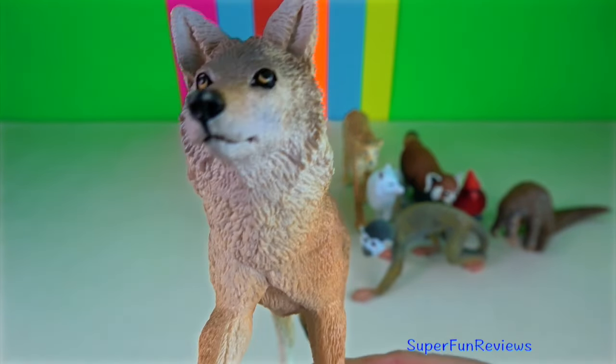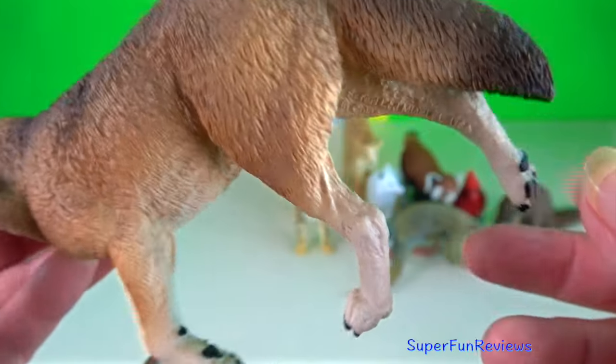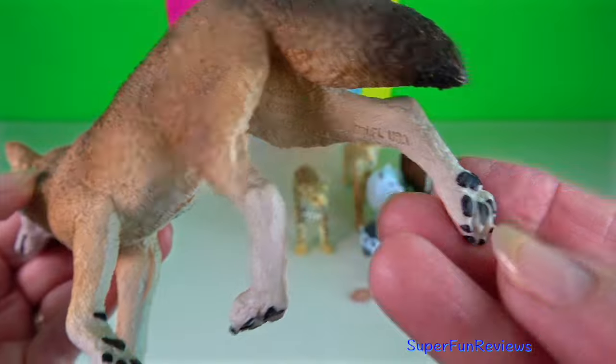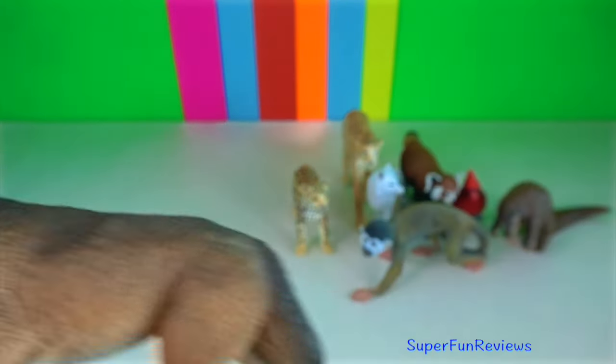Coyote. They are noted for their nightly serenades of yaps and howls. The coyote is primarily nocturnal, running with its tail pointed downward.